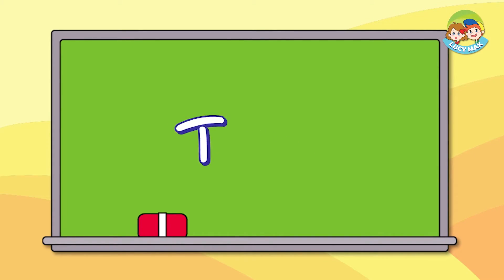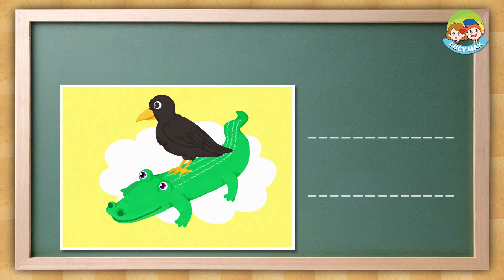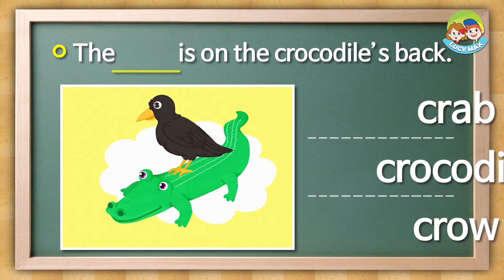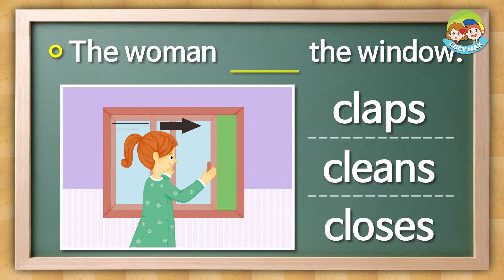It's test time again. For this test, find the right words for the blanks. First, look at the picture and then choose the word. Are you ready? The answer is this. Is it claps, cleans, or closes?